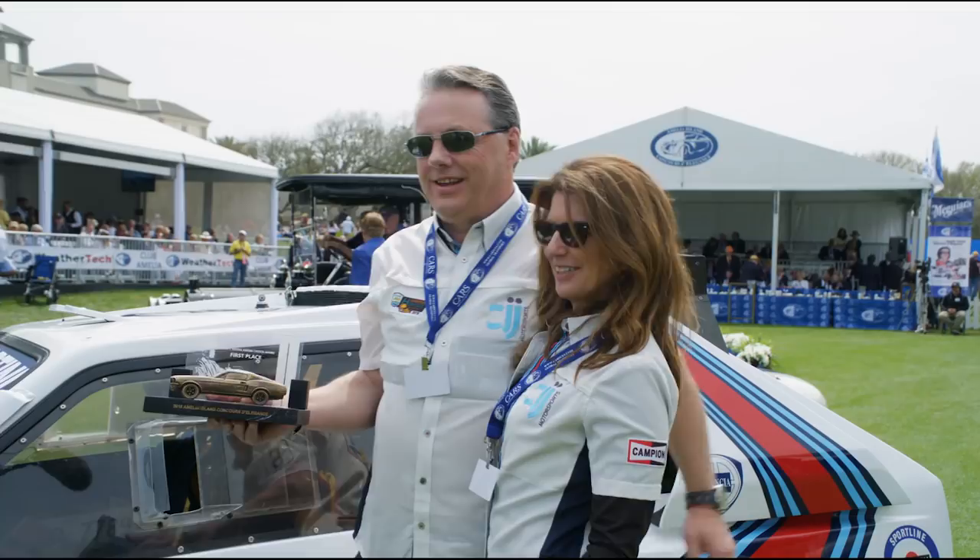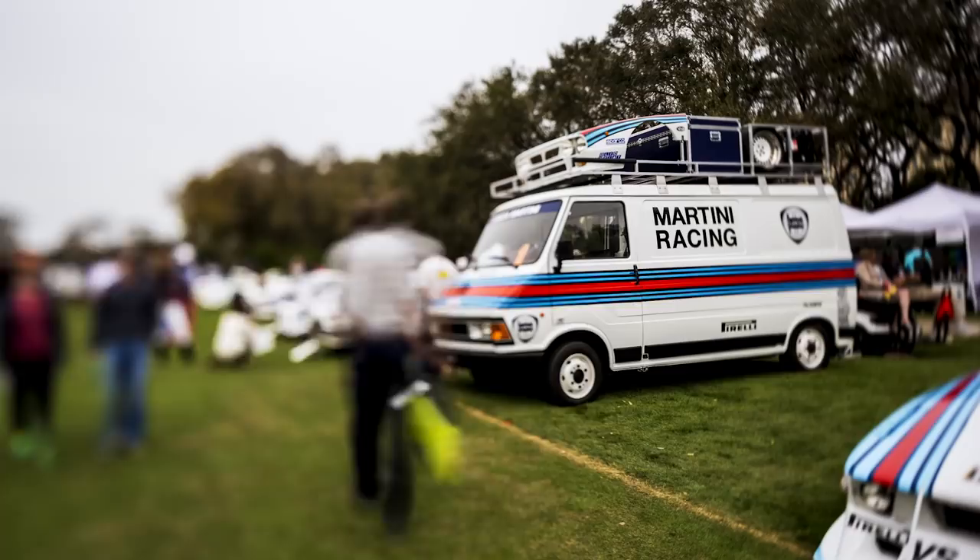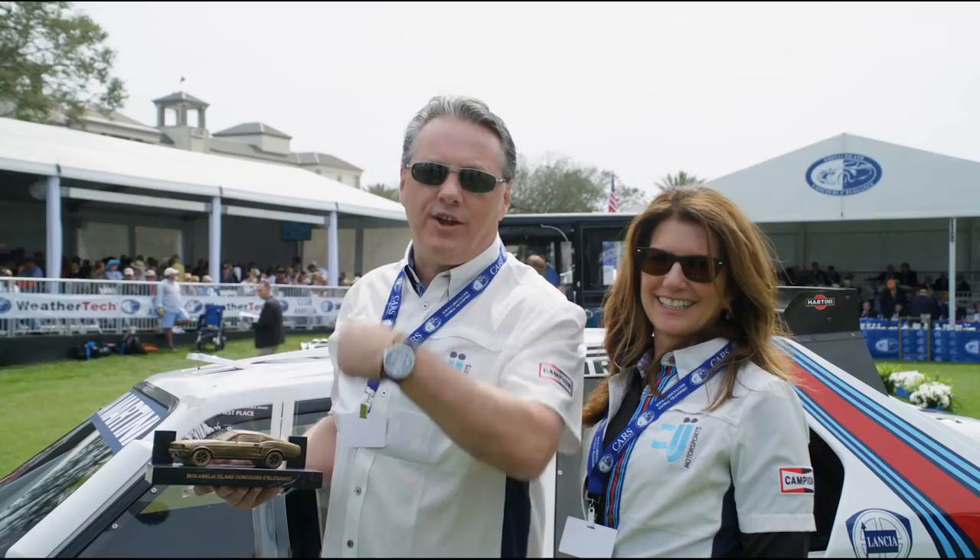Blown away. And this is the most important — this is best in show. The kids picked it. They're the future buyers, they're the future collectors. Amen to that. Fantastic charities, fantastic event, and without a doubt my favorite event in the world.